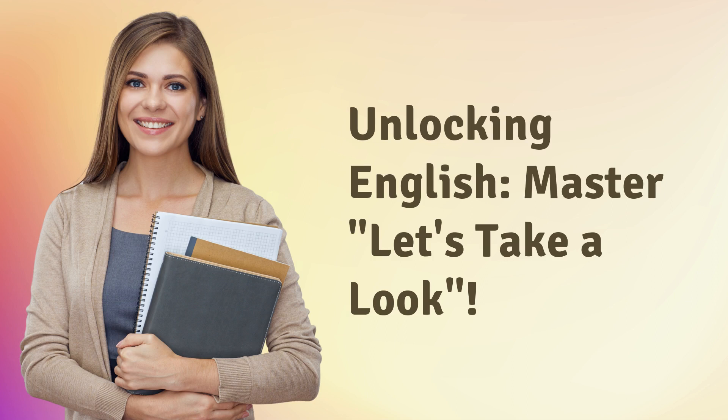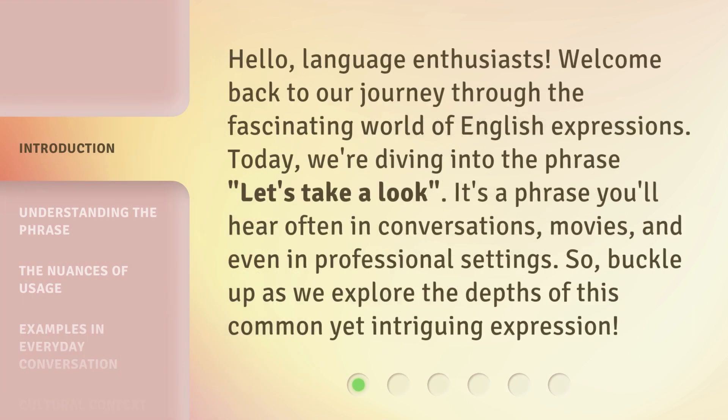Unlocking English. Hello, language enthusiasts. Welcome back to our journey through the fascinating world of English expressions. Today, we're diving into the phrase 'let's take a look.' It's a phrase you'll hear often in conversations, movies, and even in professional settings. So, buckle up as we explore the depths of this common yet intriguing expression.